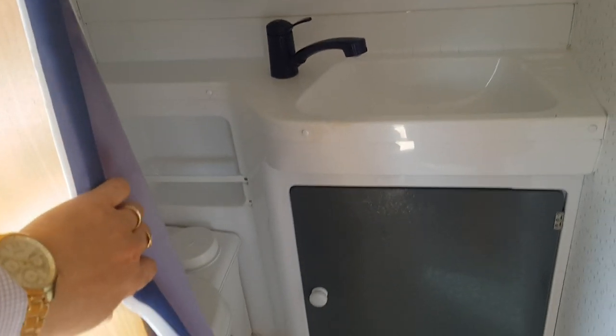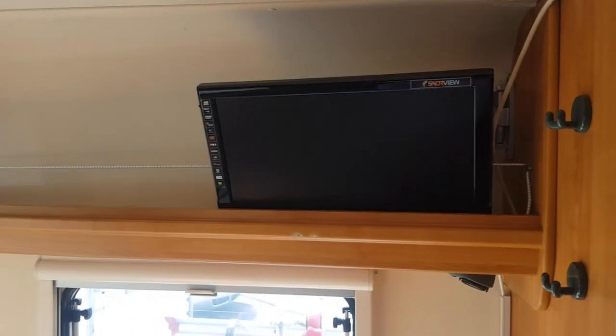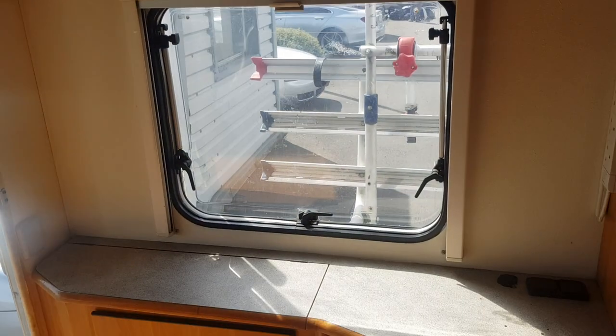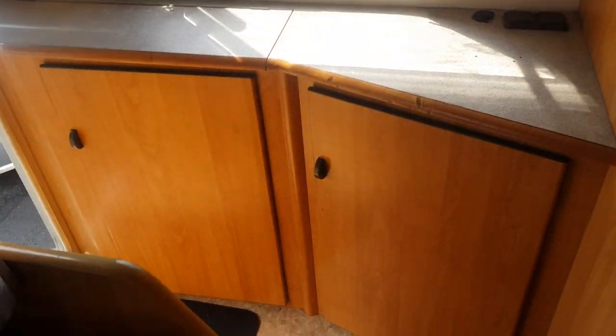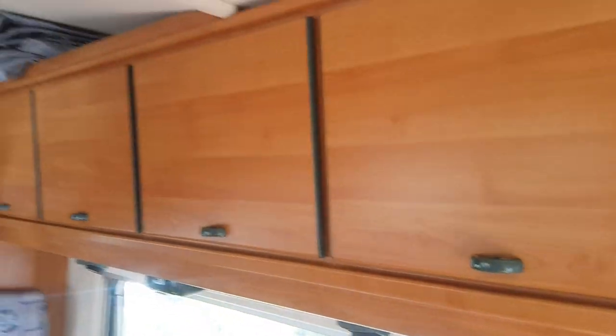It also has a toilet and shower just in here — just the shower tray there, with mirrors, toilet, and basin. This one also has a TV and DVD player that picks up all the Saorview channels. All the blinds are in good condition. There's a certain amount of storage around the van as well, and you have all these presses up above.